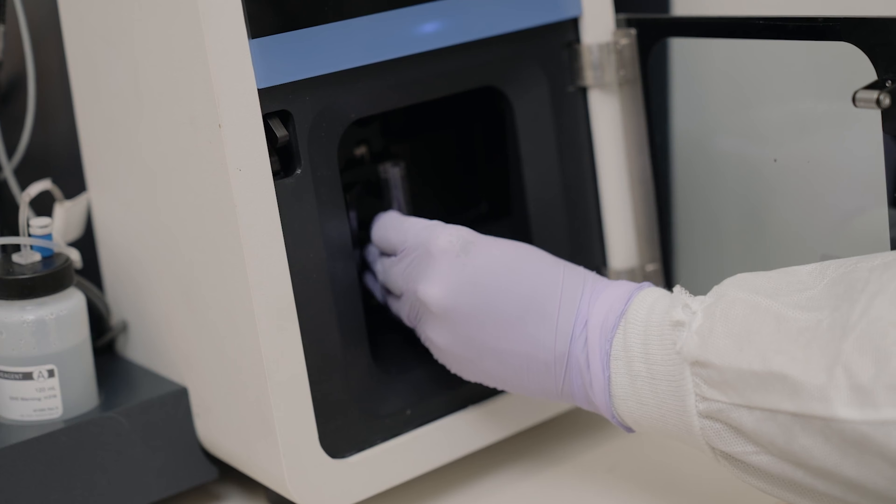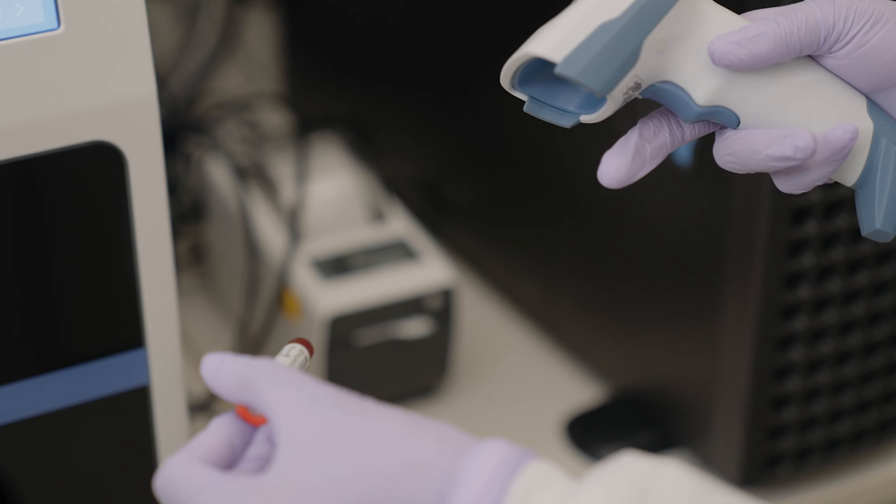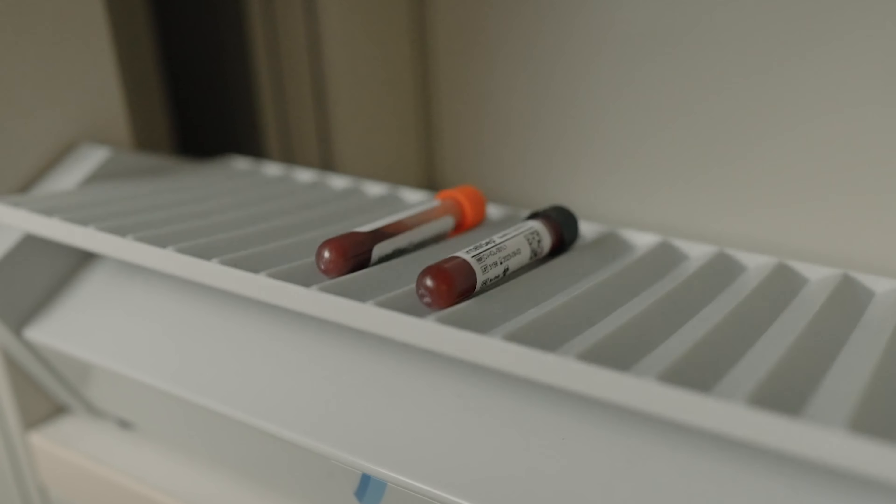We now have a way to very early on detect that you have a significant disease — a significant infection ongoing — that we can very quickly treat, target, and implement to potentially save thousands of dollars in treatments and antibiotics, and hundreds of lives all around the state of Mississippi. We're targeting the disease early and we're not doing things unnecessarily. We are excited to be the first in Mississippi to have this test and be leaders in the diagnosis of sepsis.